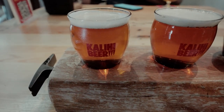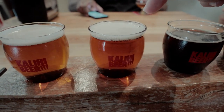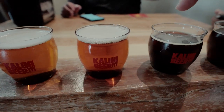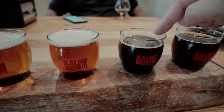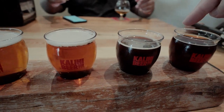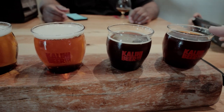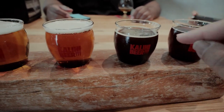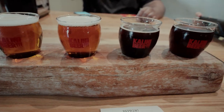This one is Lolly and Popsicle. Hi-Fi. This is the Detective Stout, I believe. And that is the Bread Pudding, which sounds delicious — it's a dessert beer. I really like their logo, super cool.